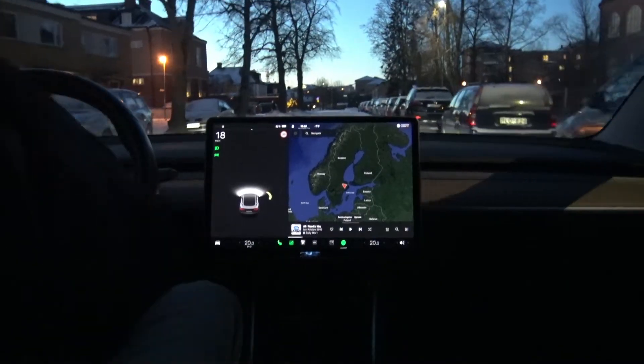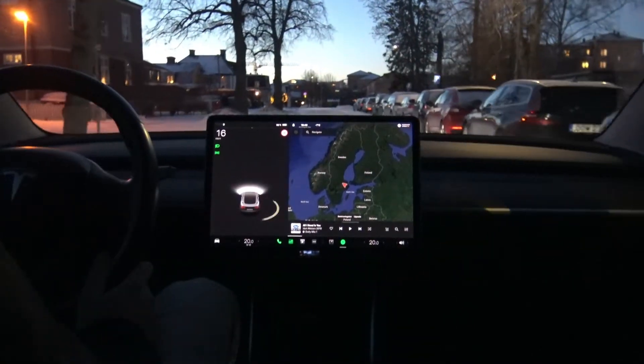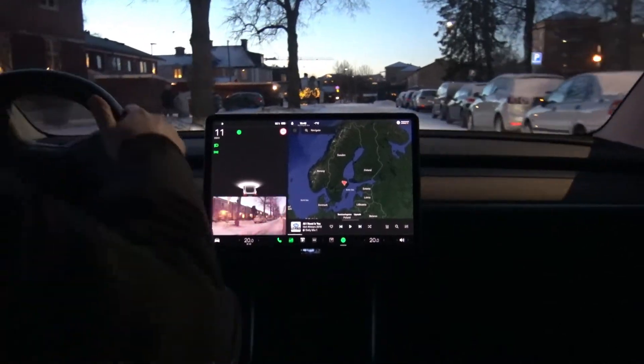That also means the interface on the screen in the car can be updated. And since some time now, there has been a new major design change — it's like a mobile phone or computer software that suddenly changes its design.